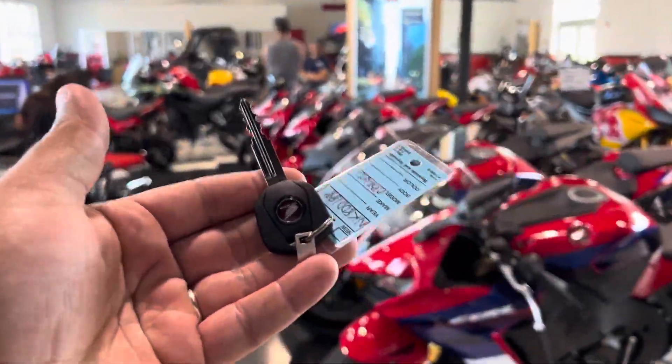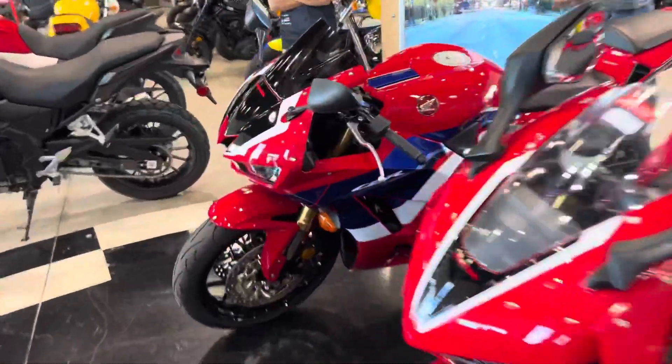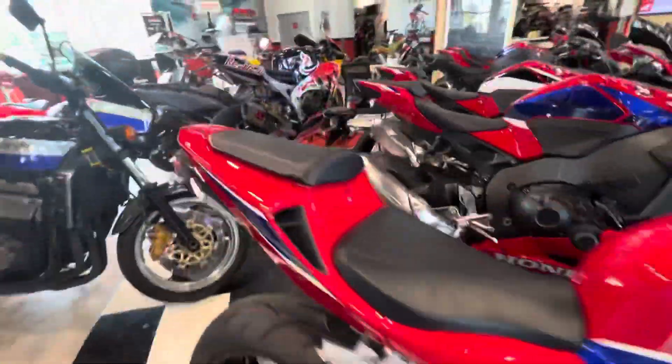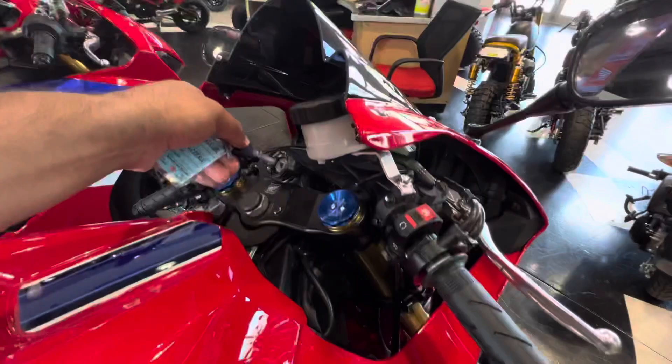Check it out — we got the keys to the new 2022 Honda CBR600RR with the upgraded exhaust. Let me show this off here, this Akrapovic. Starting it up.